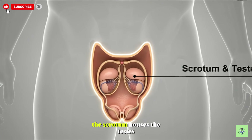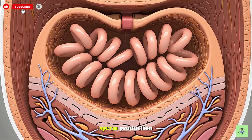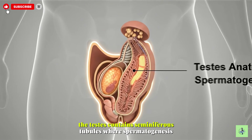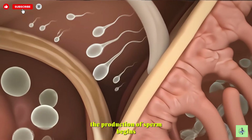The scrotum houses the testes, keeping them protected and at optimal temperature for sperm production. The testes contain seminiferous tubules, where spermatogenesis — the production of sperm — begins.